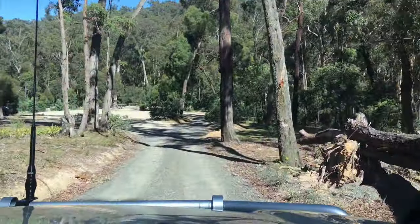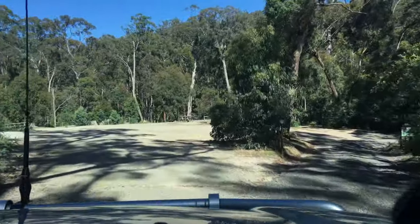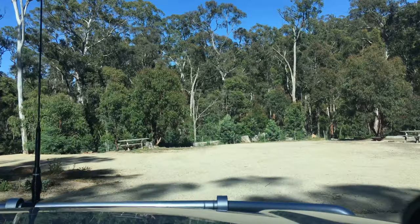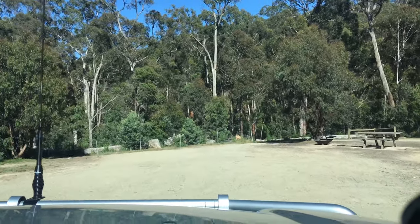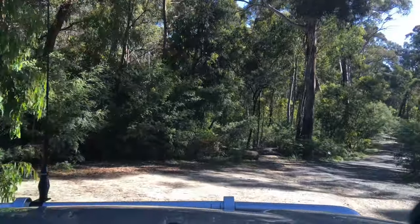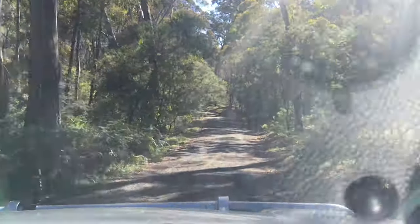We've got another camper over here on the left — at least he's in a Prado. Victorian number plate ending in 0-2-4. Look at this camp area — didn't even know this was here, this is very new to me. We'll continue down along the gravel road and see what else we're going to learn.